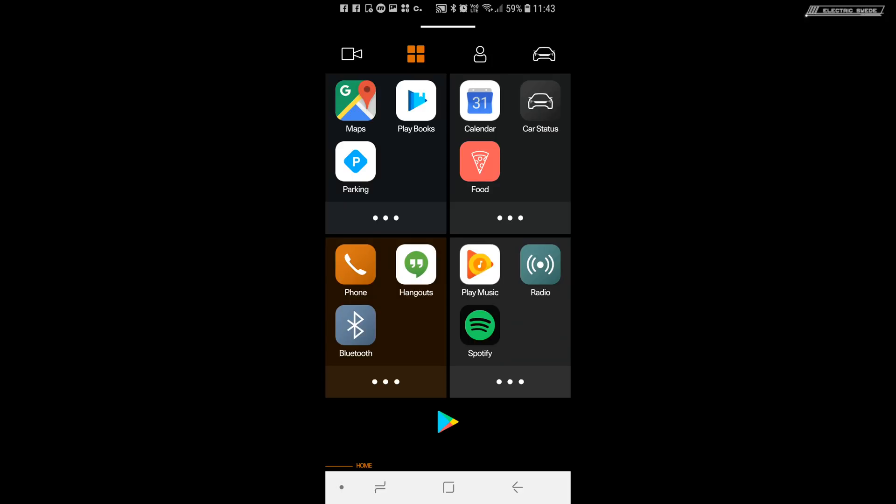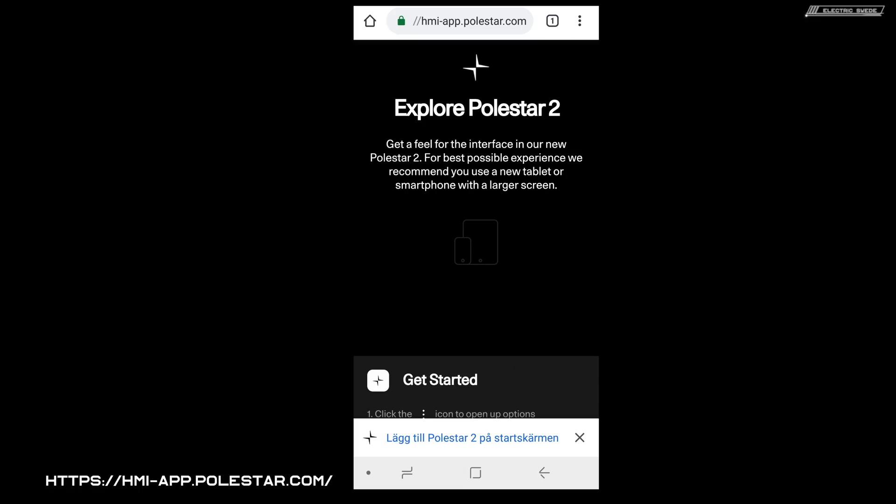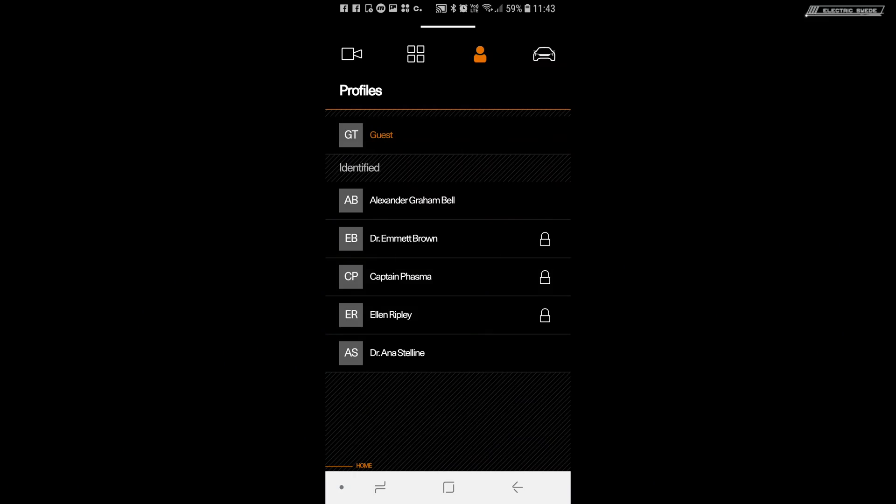Hi, so I just want to update on some things. I'm just playing around with Polestar's new UI. They have this version where you can see how it will work, at least some functions in the car. As you can see here, you can actually go to this web address — I'll put it here somewhere — and kind of download this application. You can test it out, different versions, different functions.